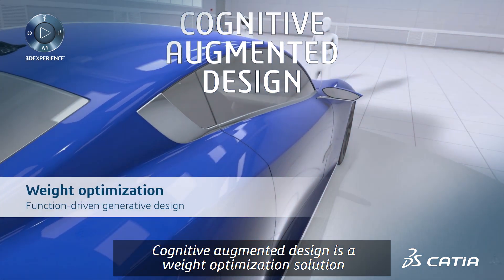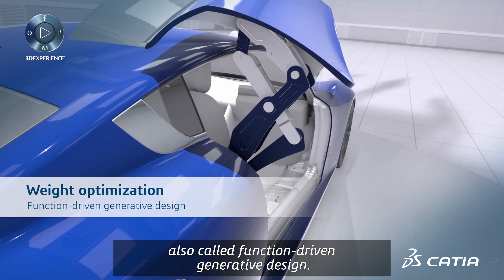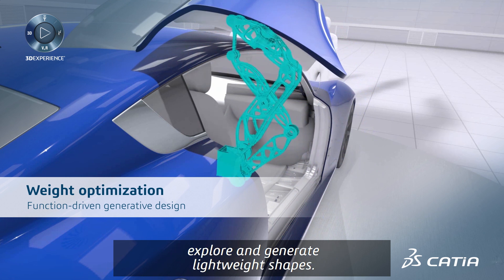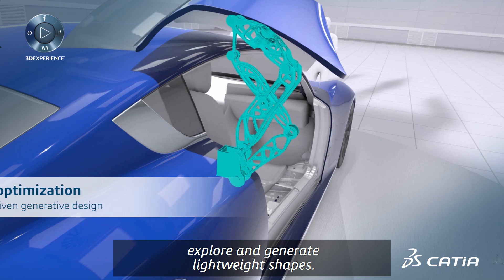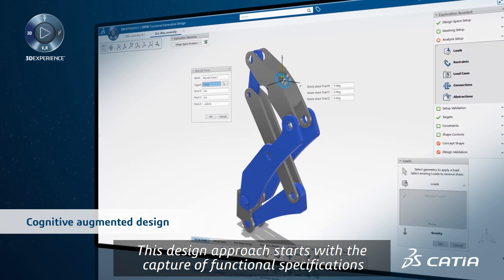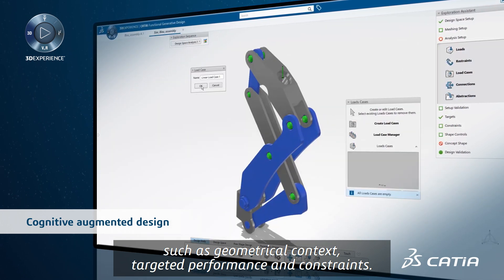Cognitive augmented design is a weight optimization solution, also called function-driven generative design. It's a revolutionary approach allowing you to explore and generate lightweight shapes. This design approach starts with the capture of functional specifications such as geometrical context, targeted performance, and constraints.